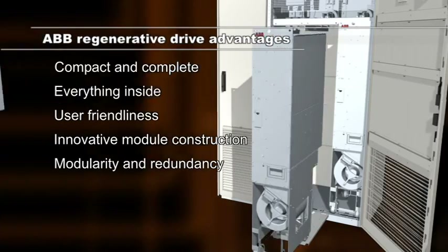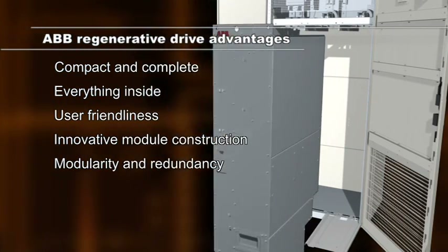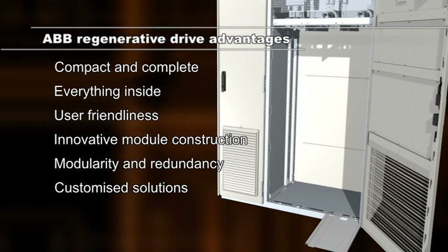The high power units come with inbuilt redundancy, as each module is a complete three-phase inverter. Custom design by application engineering is also available.